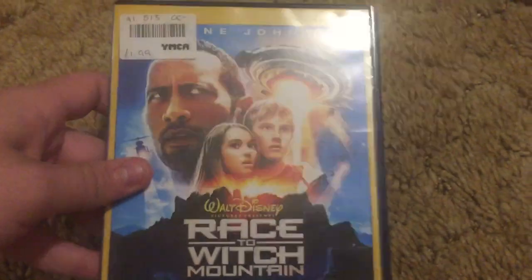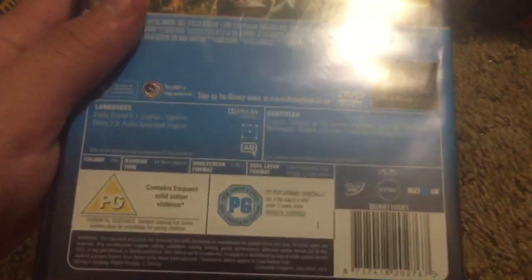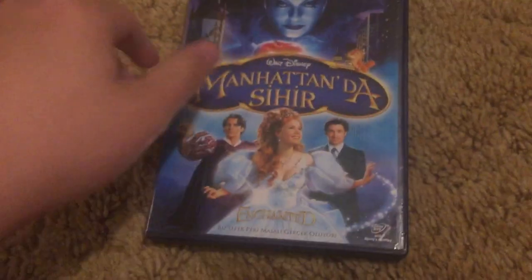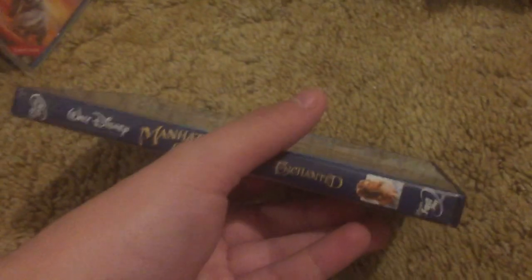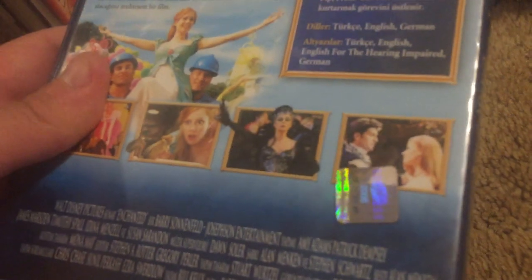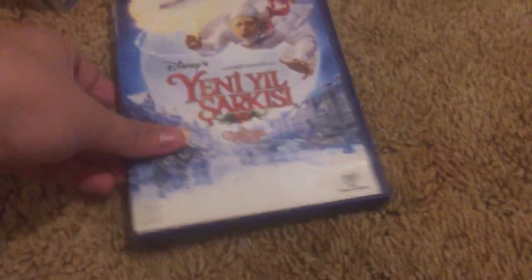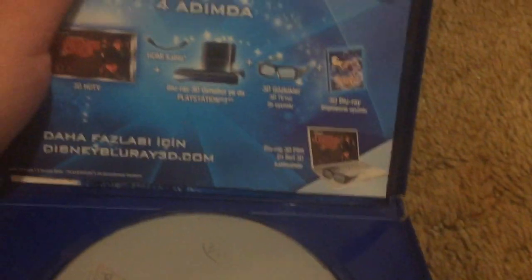This is the British DVD of Race to Witch Mountain. This is the Turkish DVD — that's like a Turkish hologram. I don't know how well you'll be able to see that, but now you can see it. They recycled the UK artwork on the disc, which is pretty weird — it even has the English title on it. Turkish DVD of A Christmas Carol — also from Turkey, ripped off the UK artwork again, and it also has an advertisement for 3D Blu-ray in there.